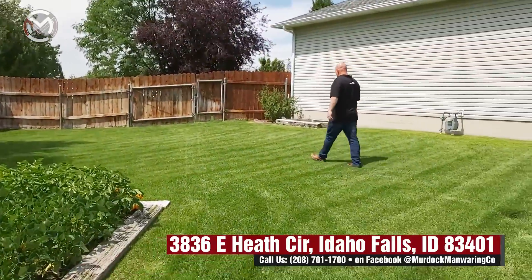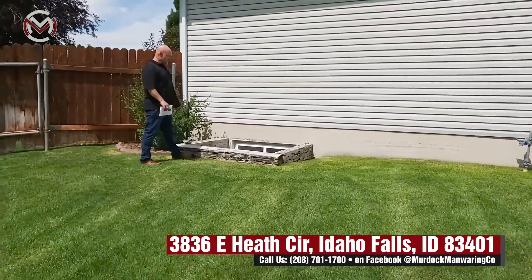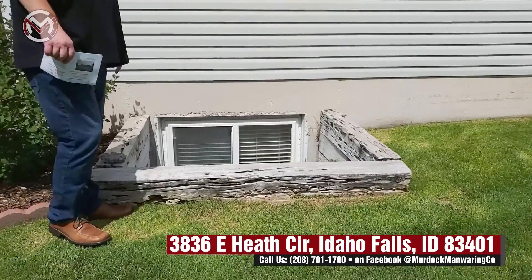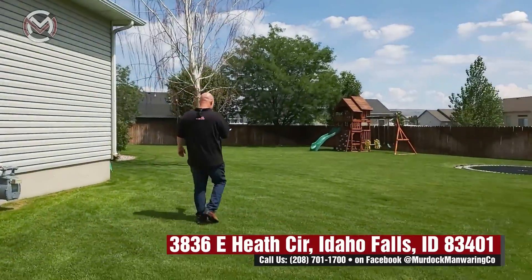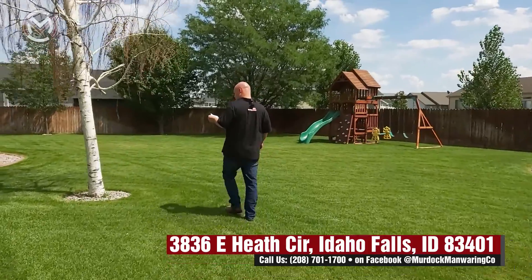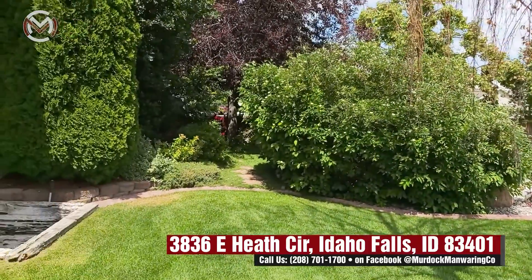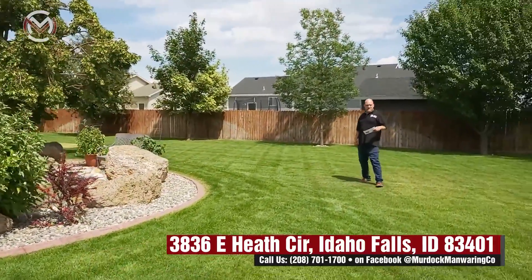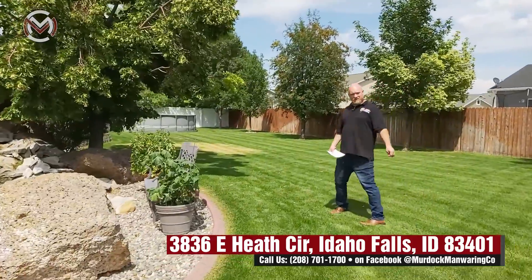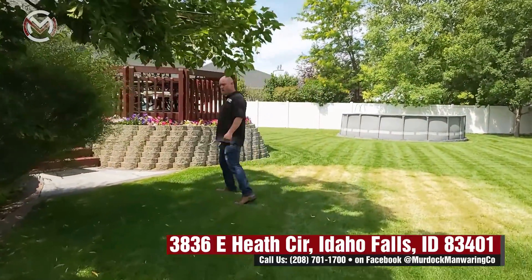One thing I want to point out too — these window wells. The steel window wells do their job, but these look good, they're a definite upgrade, and they're well taken care of with rock down in there. While we're walking back into the house: the home is just under 3,200 square feet, six bedrooms, four bathrooms. The house was built in 2000, which is why we've got all the mature trees — that is something really great about this property, along with the fact that it's been so well taken care of.